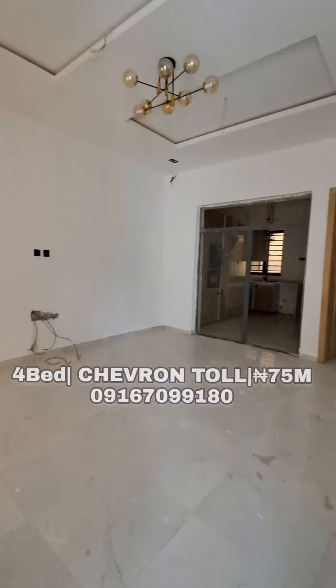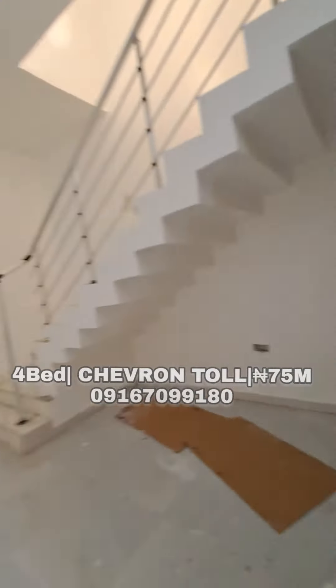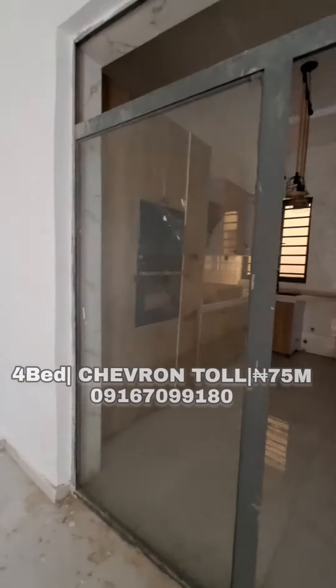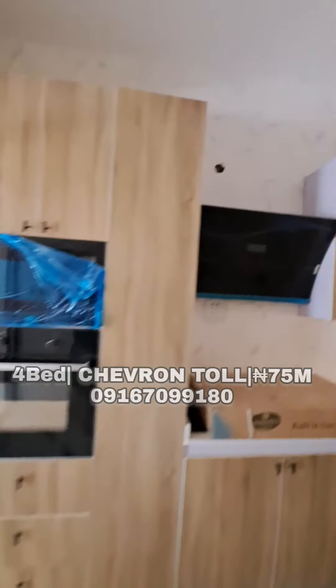Moving in, we have this well-spacious living room. You can put your dining right beside the staircase or the bar. We also have this beautiful chandelier. Surrounding it, we also have this beautiful, well-fitted kitchen — really nice.